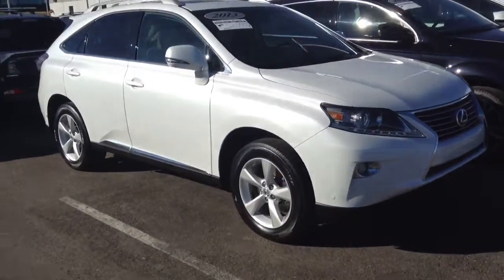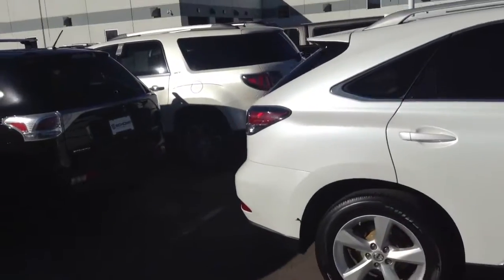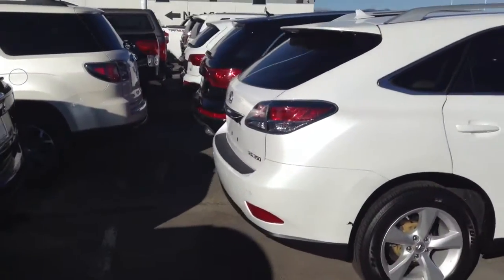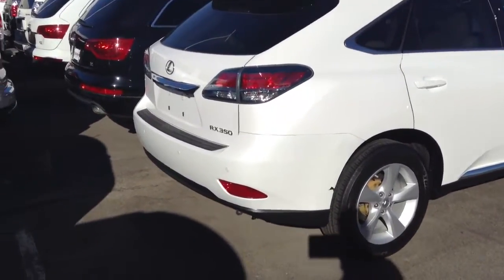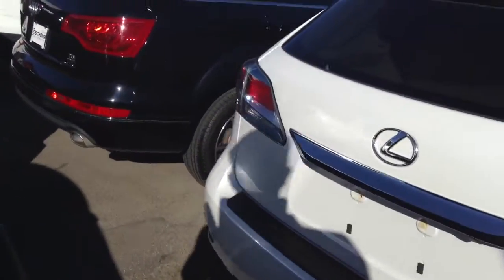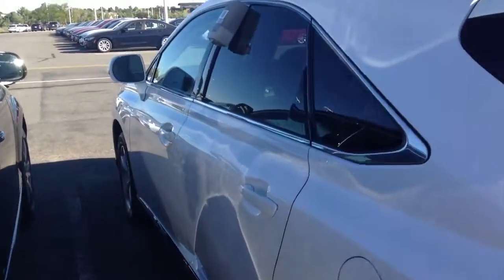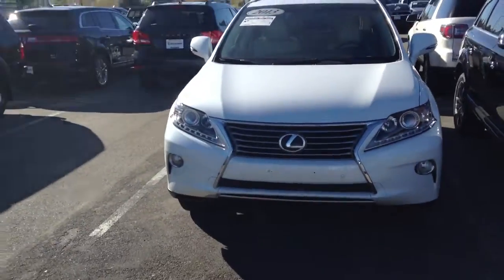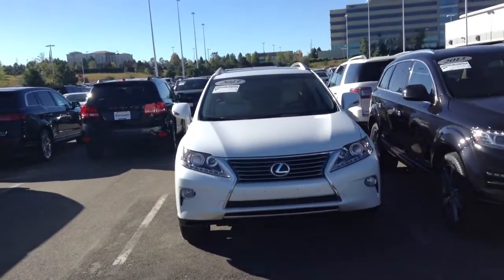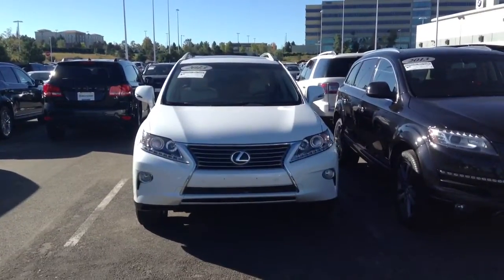This car is in really good condition. No major dings, dents, scratches, anything like that. Beautiful white pearl paint. It does have that beige leather interior inside. Looks like the car does have newer tires on it as well.